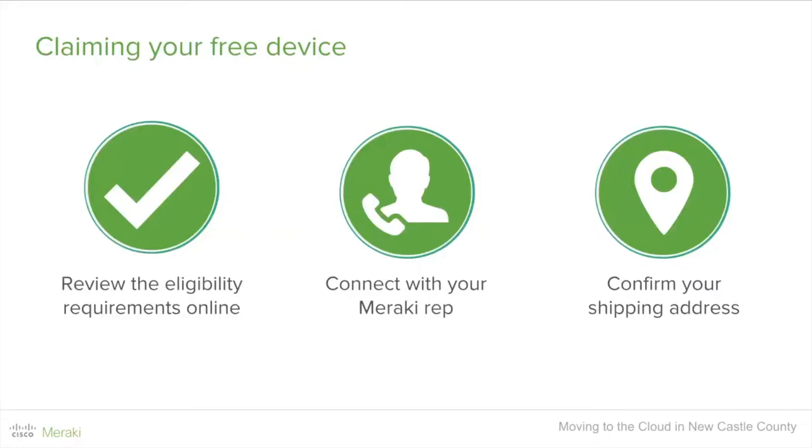My name is Amani Termanini. I cover central and south New Jersey. Newcastle joins us from Delaware — they're actually a client of my field counterpart Matthew Shainer. I've done a few webinars in the K through 12 space as well as the state and local space. Anyone here on the Meraki side would be more than happy to engage with anyone considering Meraki for deployment.